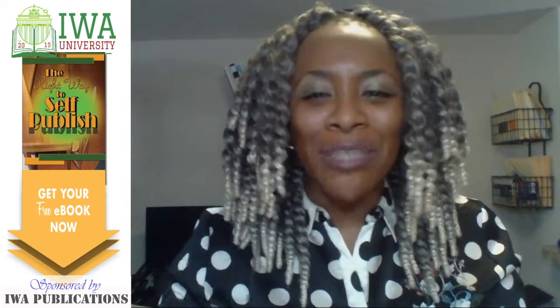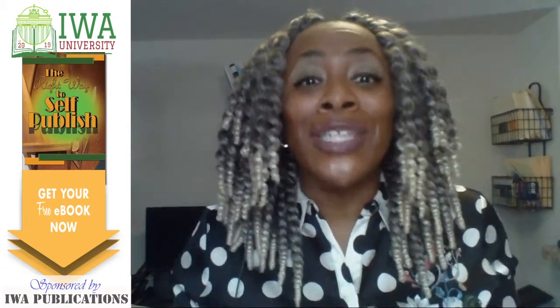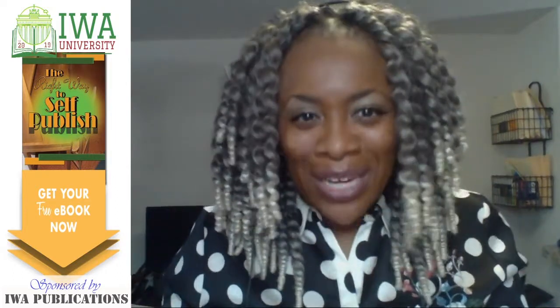Hi everyone, welcome to IWA University Independent Publishing Course 101: How to Become an Independent Book Publisher. The first and most important thing you'll learn is how to publish your own paperback book. This is going to cut the cost of paying a publisher to do the work for you — that means more money in your pocket.